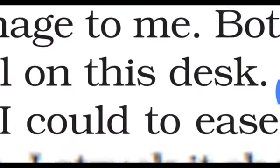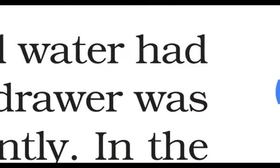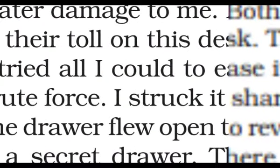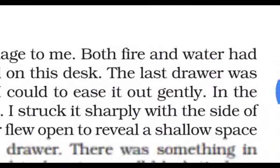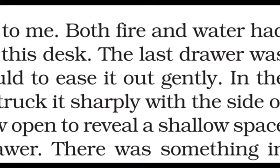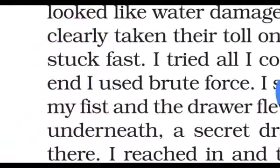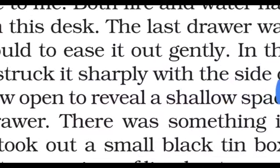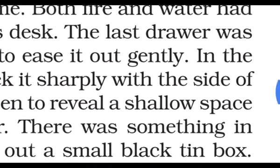It looked like water damage. Both fire and water had clearly taken their toll on this desk. There were scorch marks from fire and signs of water damage too. The last drawer was stuck fast — it was very tightly jammed. The narrator tried all he could to ease it out gently.